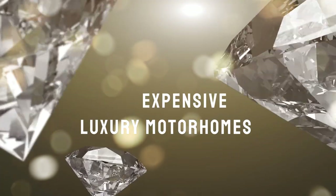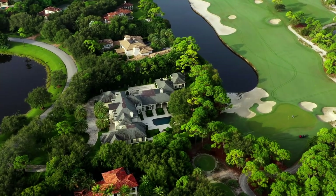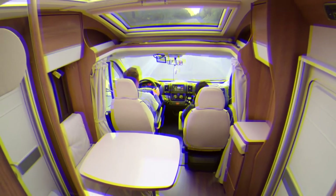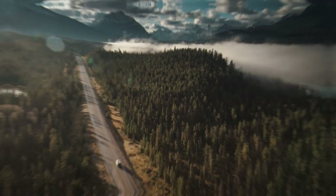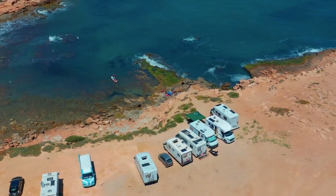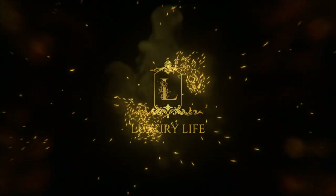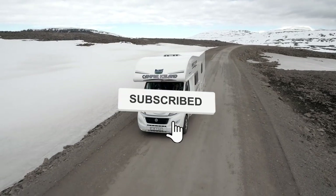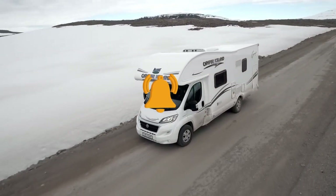The most expensive luxury motorhomes have price tags that rival homes in exclusive neighborhoods, with interior furnishings and amenities to match. Today's luxury recreational vehicles are sophisticated mini mansions on wheels. Travelers with millions of dollars to spend on an RV can ensure they never have to rough it, even in the middle of nowhere. Welcome to Luxury Life.